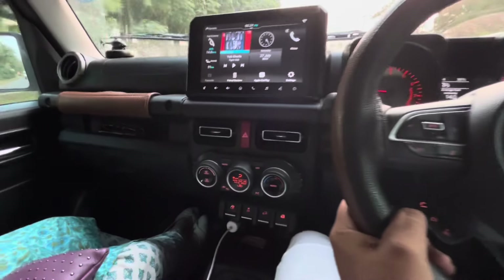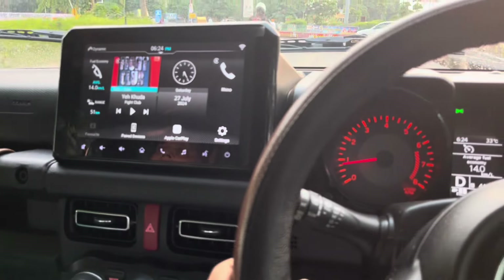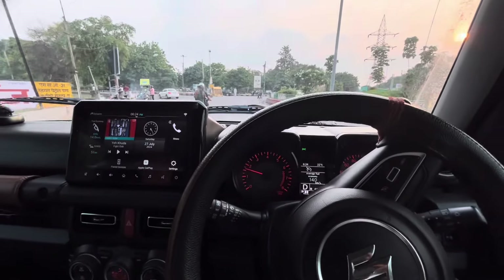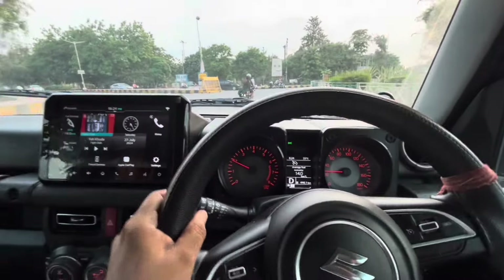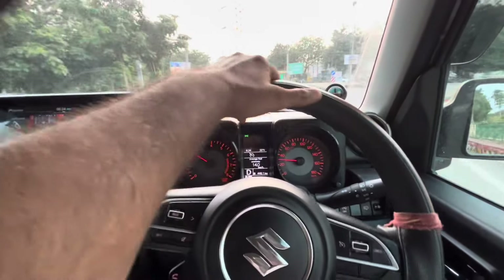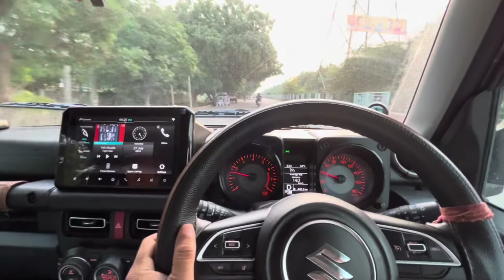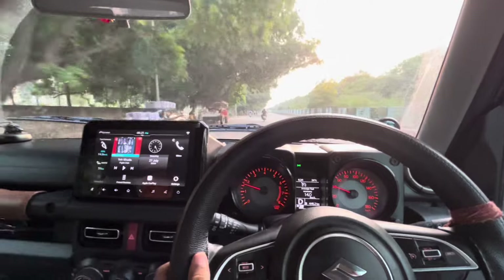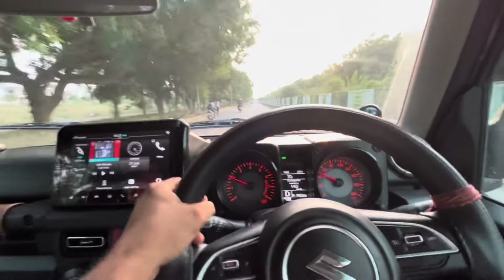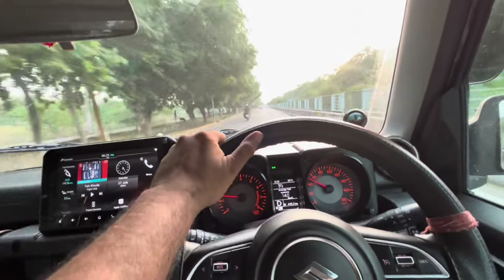Throughout the journey the AC has been running between 23 to 25 degrees centigrade. After this trip the car has crossed 10,000 kilometers and I'll take it for the third service tomorrow morning. For the third service I'm considering getting synthetic engine oil instead of the standard oil. I've heard from some friends that synthetic oil is better — it improves engine life, performance, and delivers better fuel mileage. I'm not very sure about it; maybe I'll do some research, and you can also give me some suggestions in the comments.